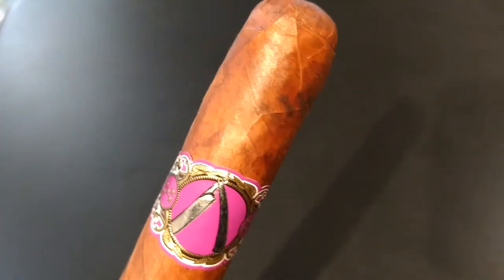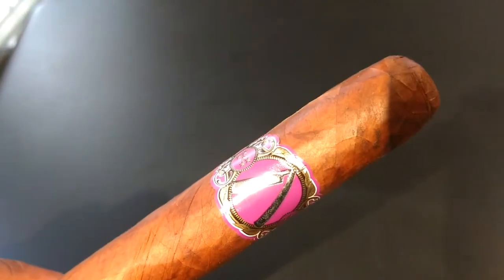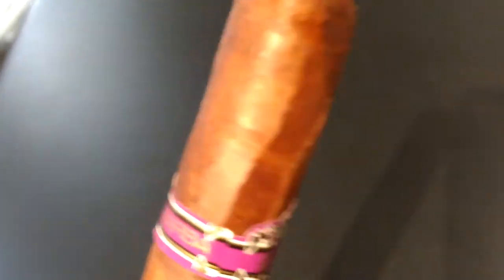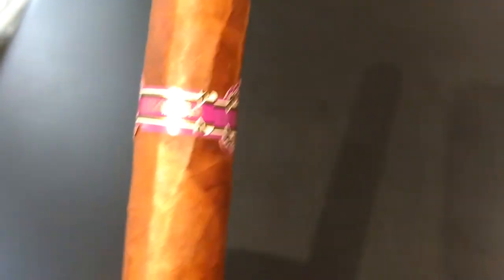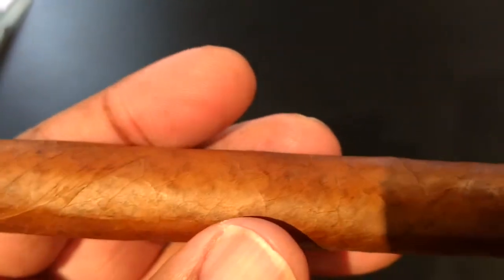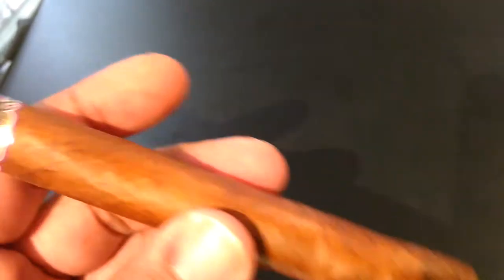Most unique filler combination I've ever seen — like I've never seen that filler combination. Take a look at this wrapper. It's very earthy, cocoa-y, a lot of veins, but it just looks rich, it doesn't look dull. It's got a nice little gleam to it and it just looks wonderful. I don't know what that little dark patch up there by the cap is.